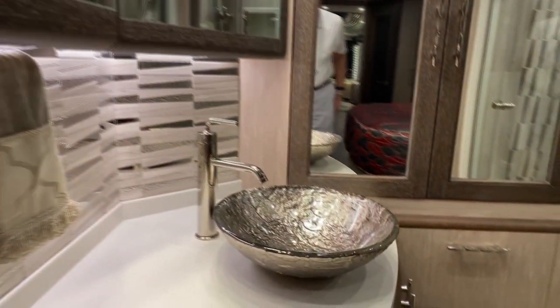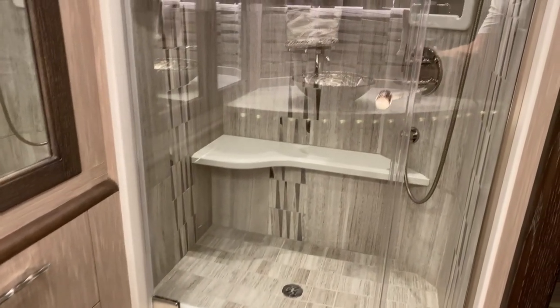Glass vessel bowl sink, and then our extra large shower.